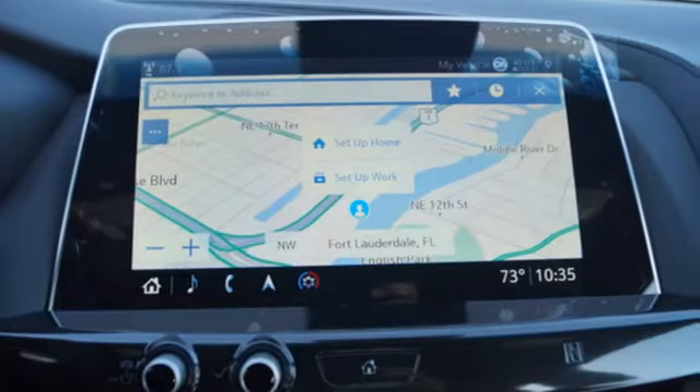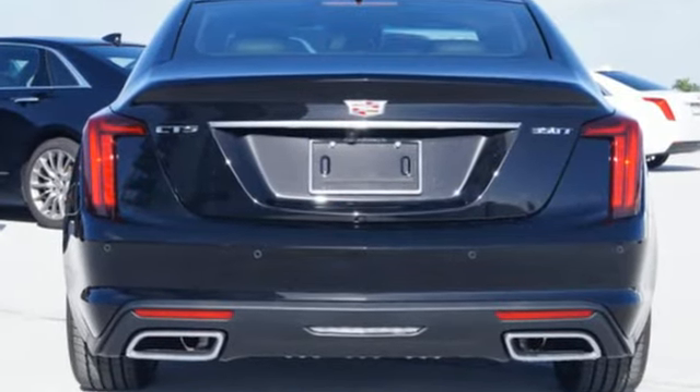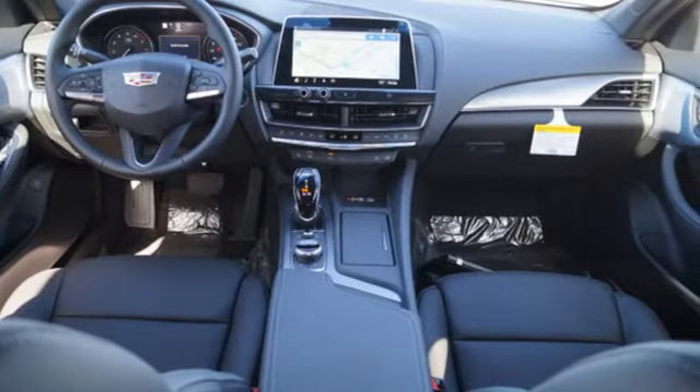Dual zone climate control. Touring suspension. Configurable instrument gauges. And automatic transmission. To achieve greatness, one must dare to be great. Shape your world in a Cadillac.